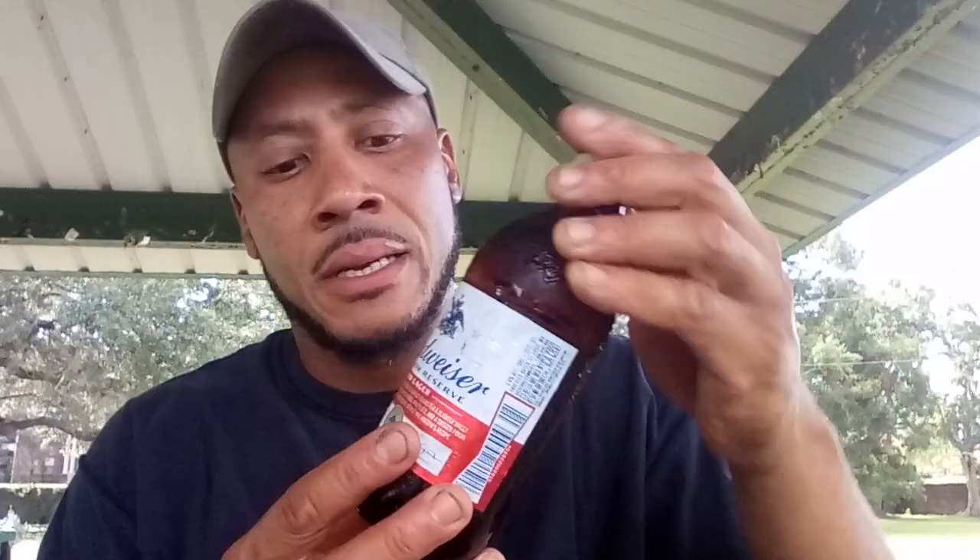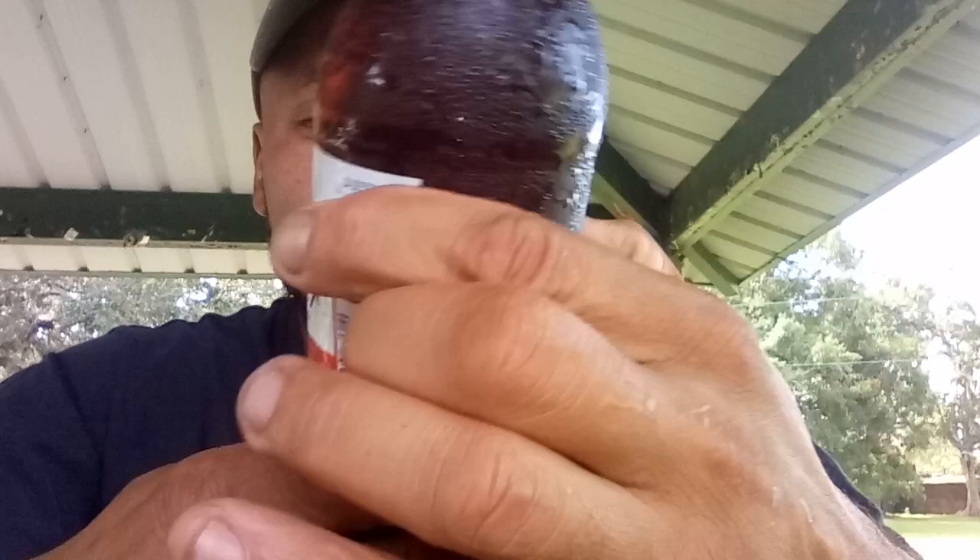Today we're looking at Budweiser Freedom Reserve — a beer that has been very, very popular. Born on date: August 11th, 2018, so it's a fresh born-on date.